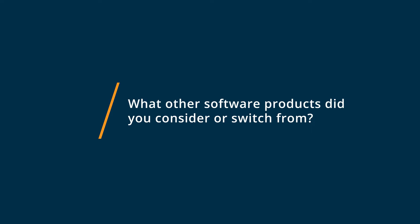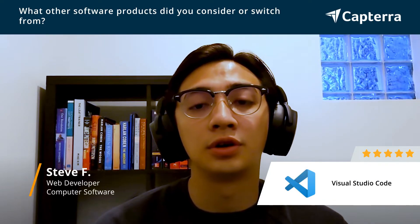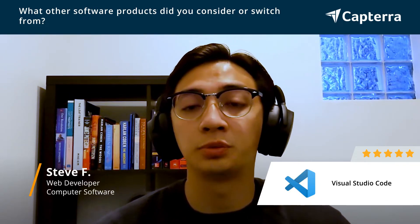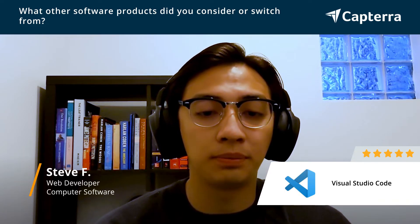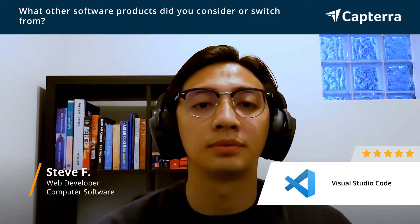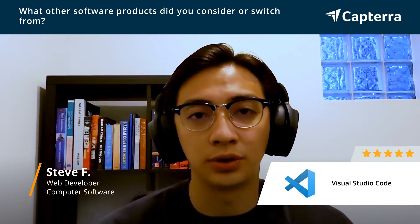The IDEs I used and considered were Vim and Atom. One of the other IDEs I wanted to use was either PHPStorm, because I do work with PHP, or PyCharm, because I used to work with Python. Those are the other IDEs that I considered, but in the end I chose Visual Studio Code.